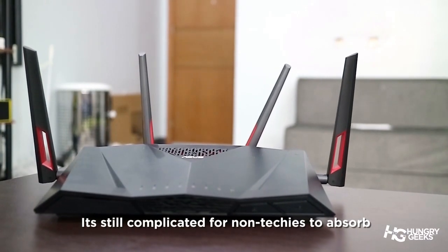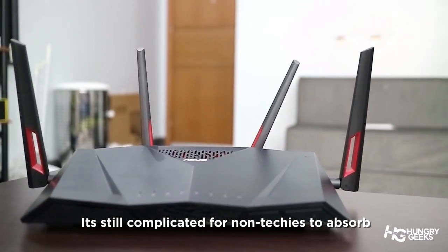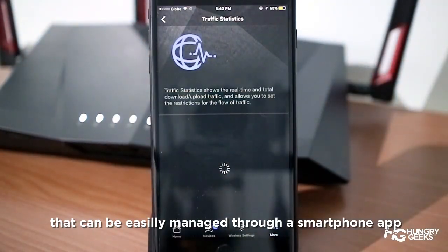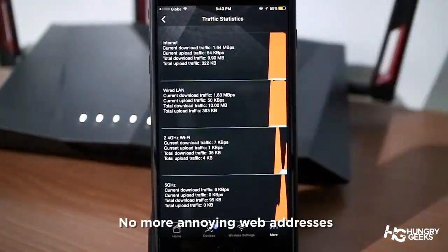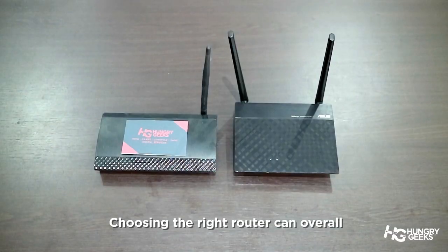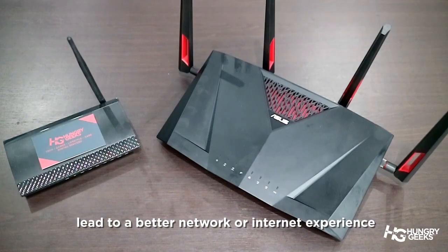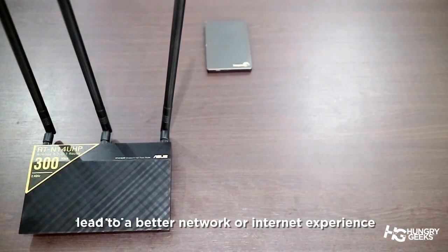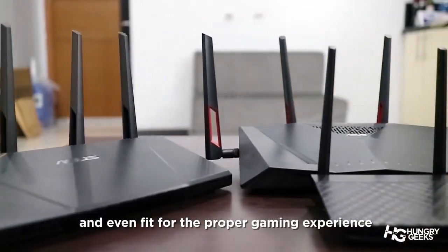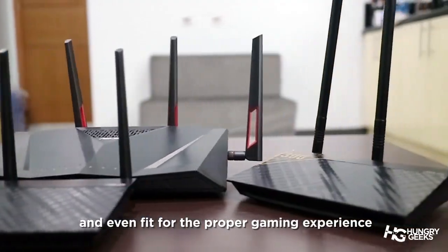With everything said, it's still complicated for non-techies to absorb. That's why it's a lifesaver to buy routers that can be easily managed through a smartphone app — no more annoying web addresses, and everything is just a tap away. Choosing the right router can overall lead to a better internet or network experience: better signal coverage, convenience of streaming, less downtime, and even fit for the proper gaming experience.